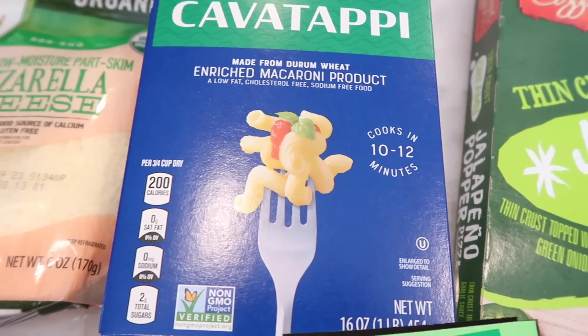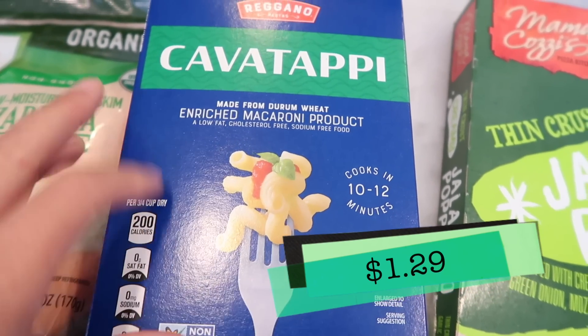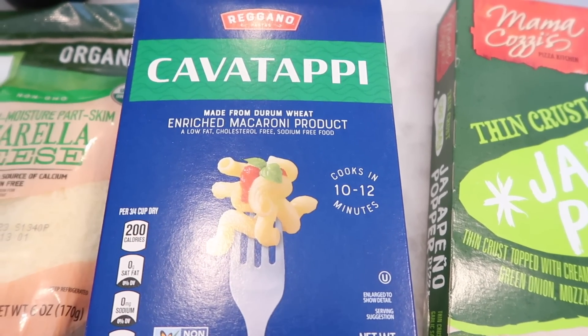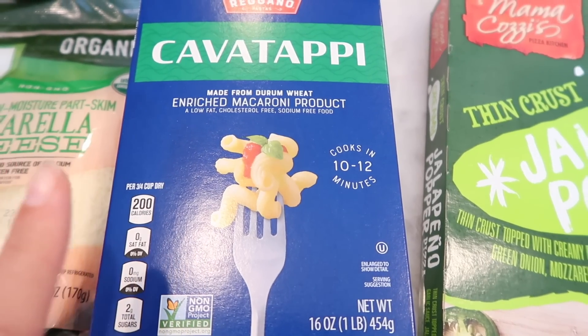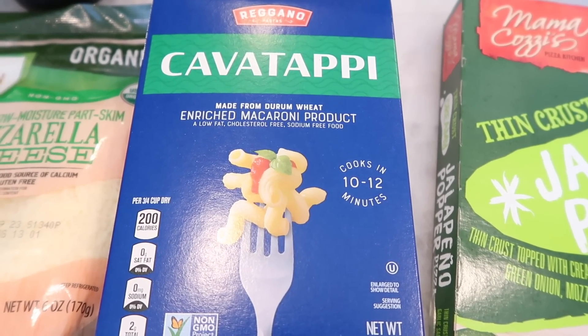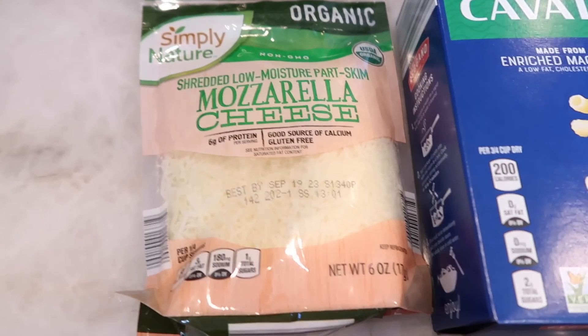I also got another pasta — this one has cavatappi noodles, which I just call the squiggly noodles because they look squiggly. I just had to get one more. I'm a little weird when it comes to over-preparing my pantry.